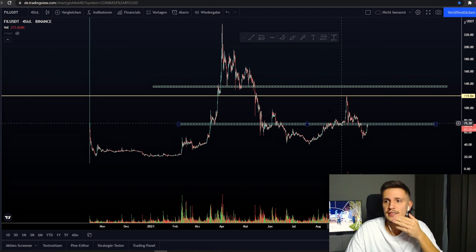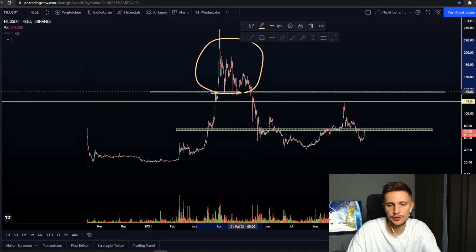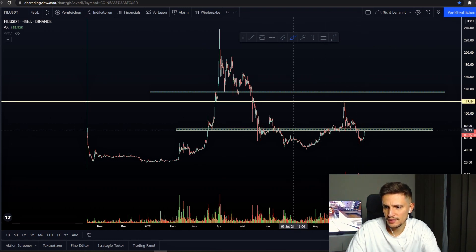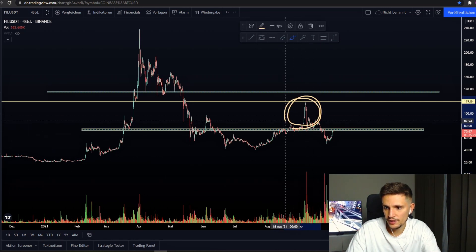The problem, guys, is that we have a lot of overhead resistance right here. About $130 are sitting a lot of back-holders, and then also right here around $76 to about $120 are also sitting a lot of back-holders, so a lot of volume has been trading in this range right here.